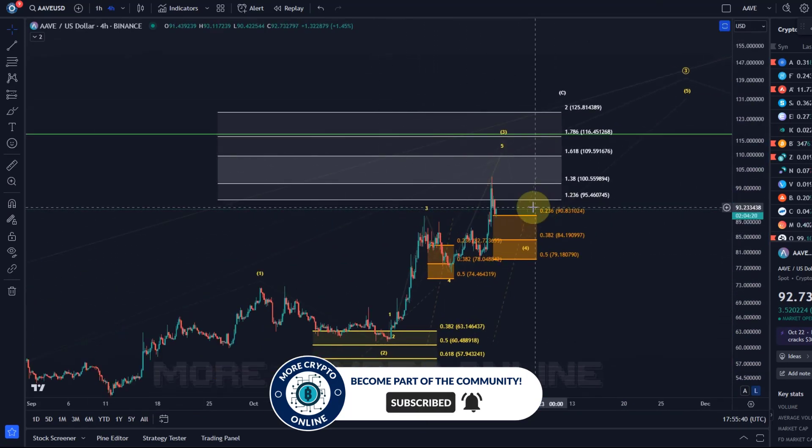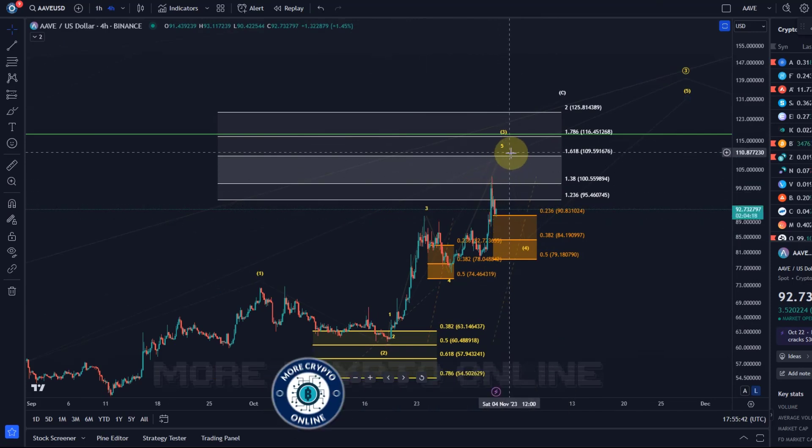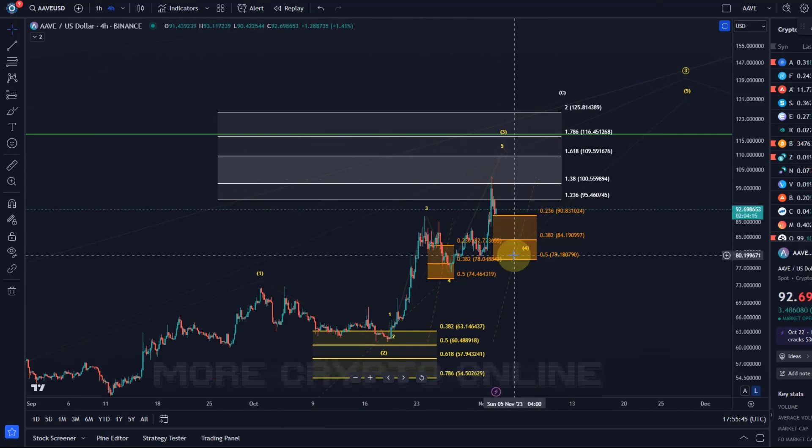So far it's looking good. As the next Fibonacci extension target to the upside — as long as we're holding $79, preferably $87 — we have $109.59. I mentioned that yesterday as the ideal target, even though this entire box is basically a target range, so you could say $95 plus. But we want to make it as precise as possible, and since one more wave is missing in my reading, I'd like to see the next extension level above the one already reached, so above $100.